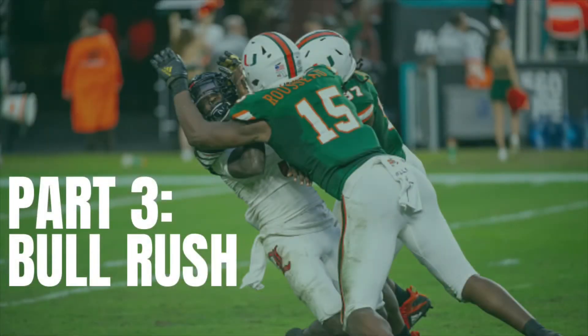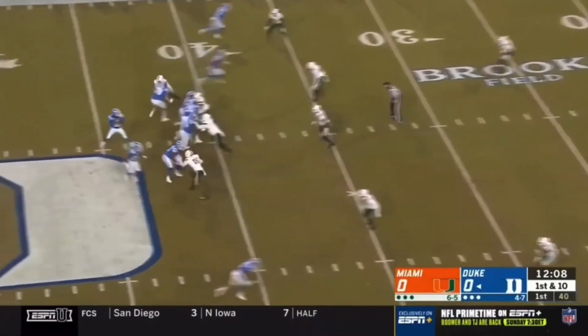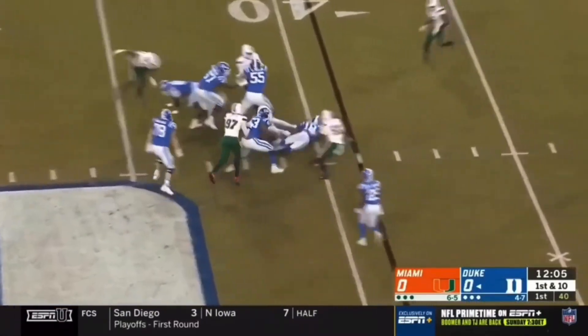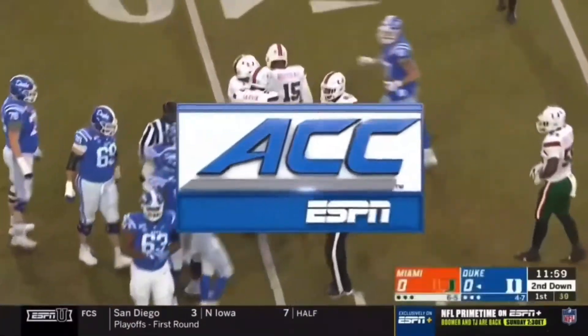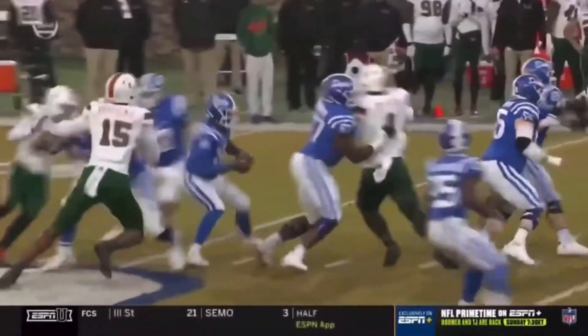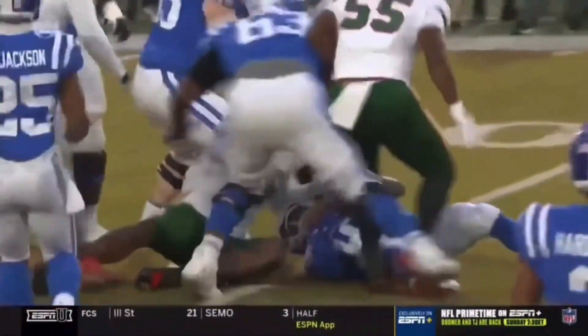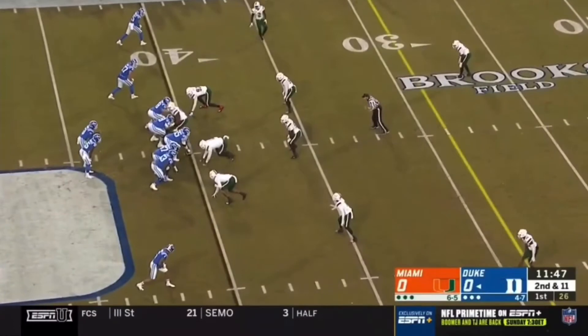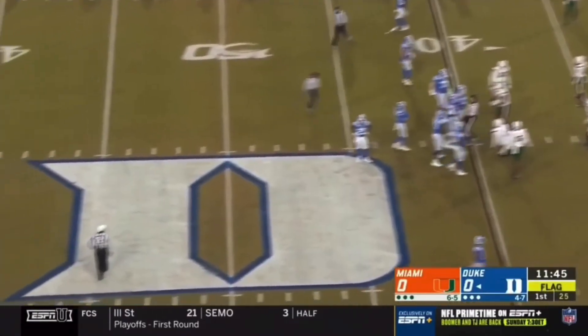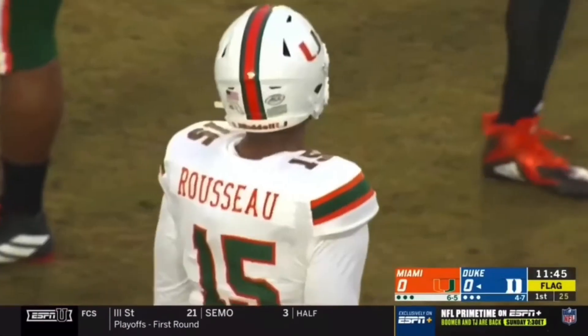The third and final part of Rousseau's game I want to highlight is his bull rush ability. Let's take a look at these two plays against Duke, where he absolutely dominates the linemen off the line of scrimmage with pure force. Harris will be sacked — that was Rousseau. At 6'6", 260 pounds, he is a prototype defensive end, and his name will be called early in the draft. We will see him play on Sundays.